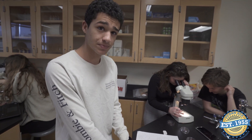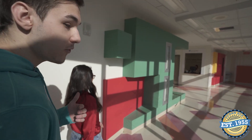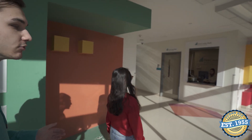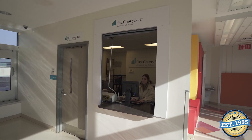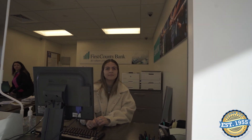Very scientific, thank you! So where are we walking to now? We're going to show you the First County Bank that we actually have set up at our school. One thing AITE is really good at is giving a lot of work experience and opportunities to students. One example is students who are able to actually work at the bank during school hours.